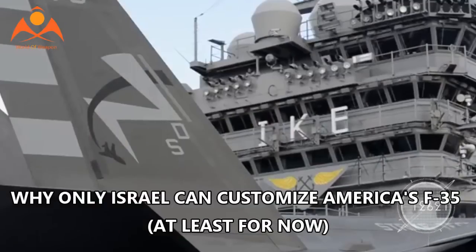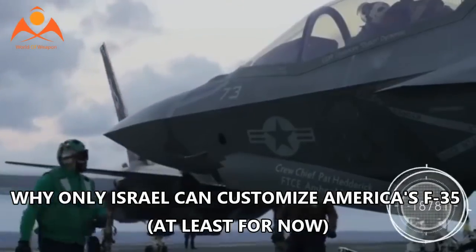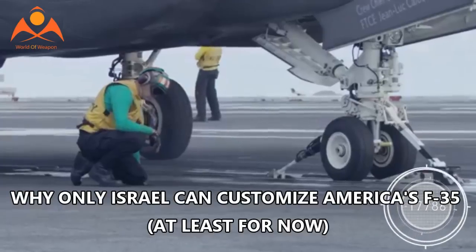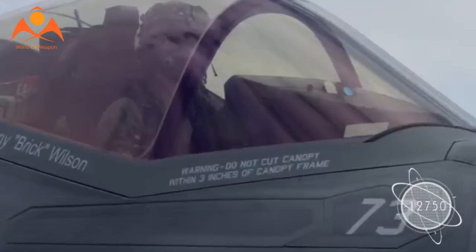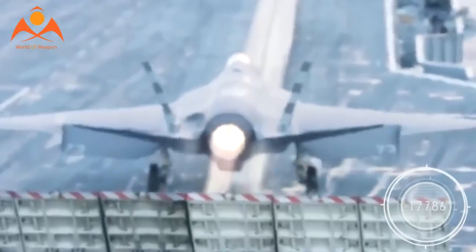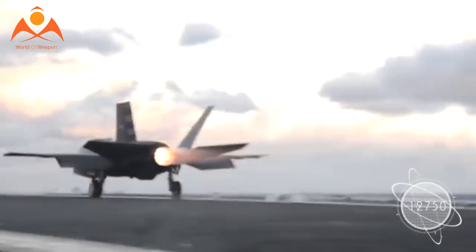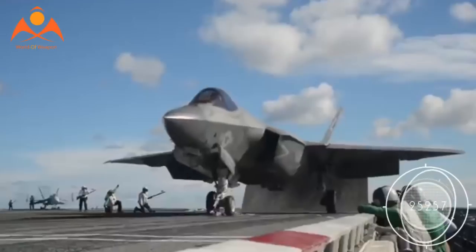Why only Israel can customize America's F-35, at least for now. Technology purchased from the U.S. comes with rules — big stacks of strict guidelines outline exactly what allies can do to the hardware and the systems that run it. Generally it comes down to nothing: no modifications, no additions, no deletions. You can't even make repairs without written consent from the Pentagon.